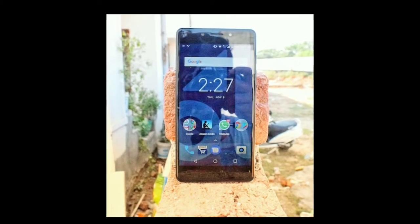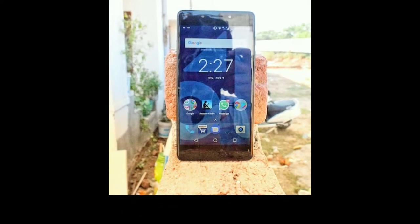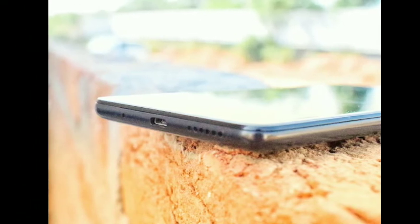As I am traveling solo, I travel almost without much planning. For some planning I used to take a laptop, but nowadays I take only my smartphone. Most of the things can be done using it. I use the Tenori smartphone.